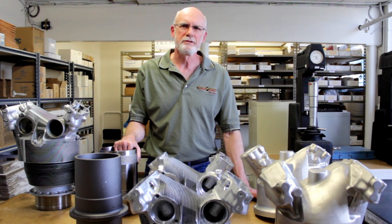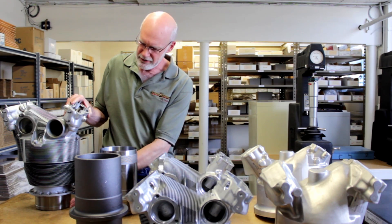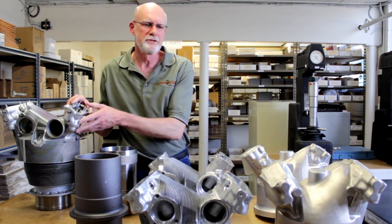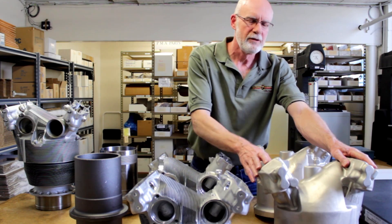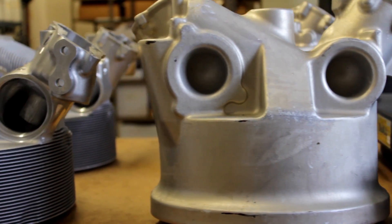Let's talk about one of the more complex parts Precision manufactures: the cylinder assembly. The cylinder is comprised of the cylinder barrel, the muff, and the head assembly. The cylinder head assembly starts out as a forging — an aluminum forging that weighs approximately 75 pounds and is a multi-step process, as you can see here.